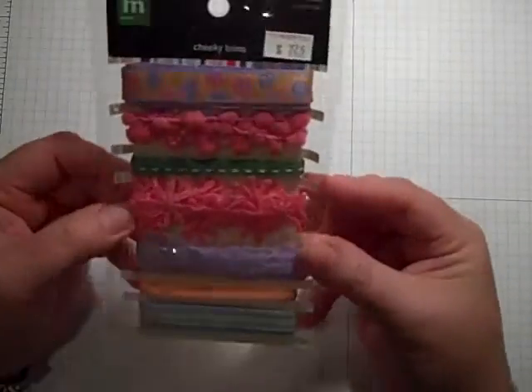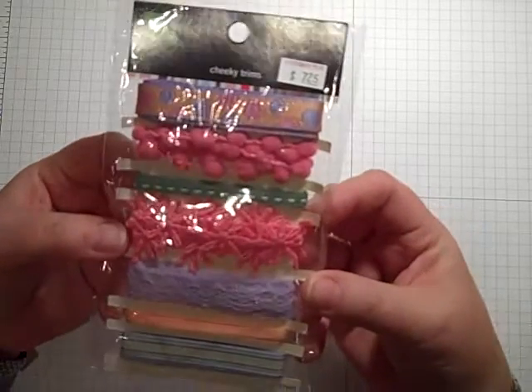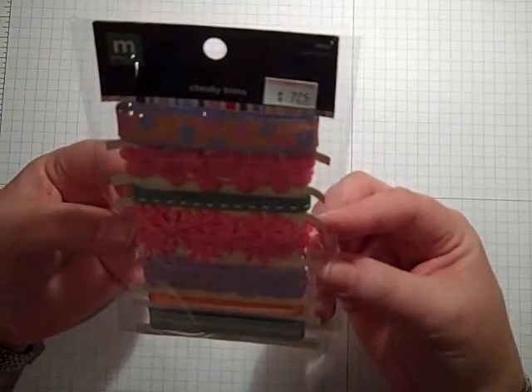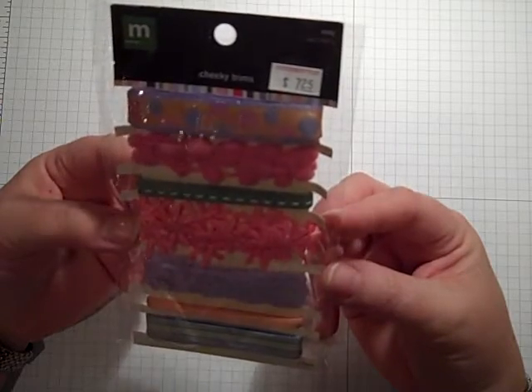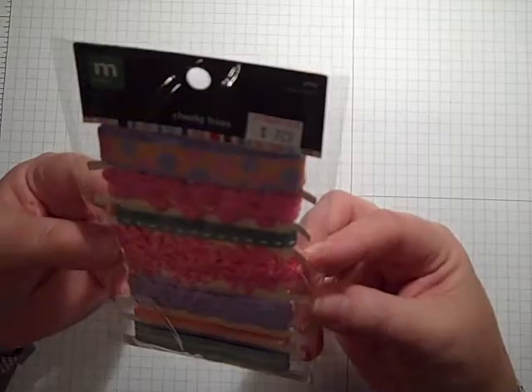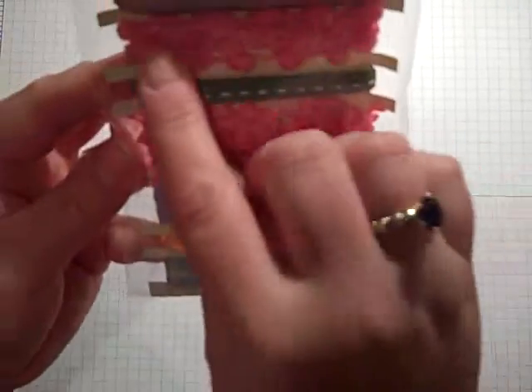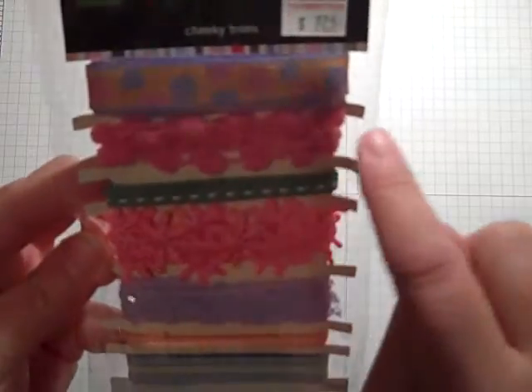I did get some fabulous ribbons. Please tell me these were a great deal. These are by Making Memories. They were originally $7.25, so I got these for about $3.63. They're really cute. They're called Cheeky Trims, and I love the little ones with the little pink balls.